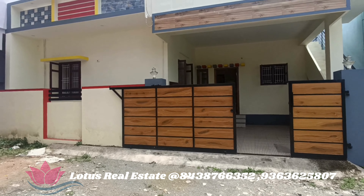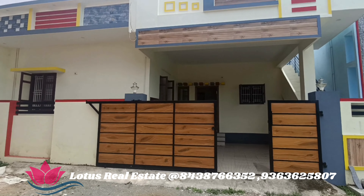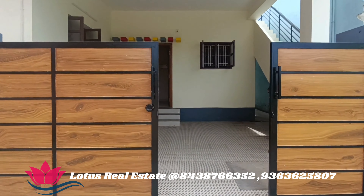Welcome to Lotus Real Estate. This is a single floor house. It is 2.8 square feet.